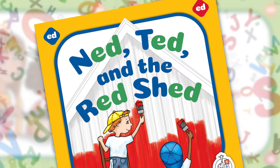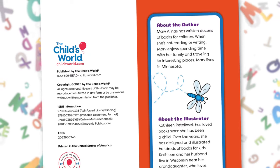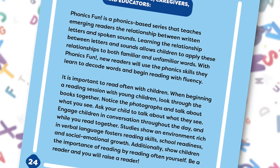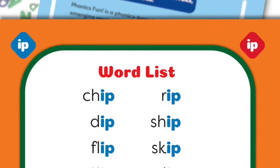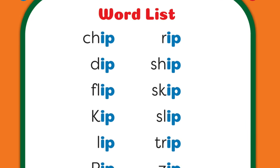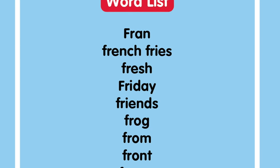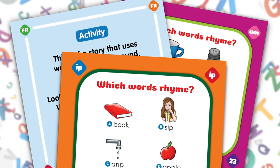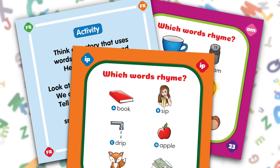Every title within First Steps begins with an introduction to the author and concludes with a note to parents, caregivers, and educators. To boost comprehension, every book also provides an easy word list for review and a fun, relevant activity that reinforces new readers' understanding of what they've just learned.